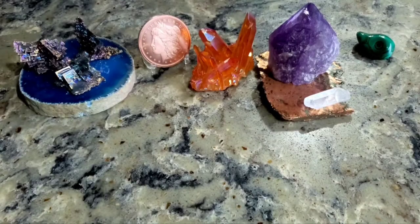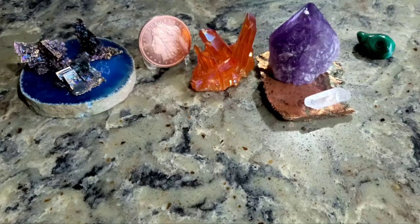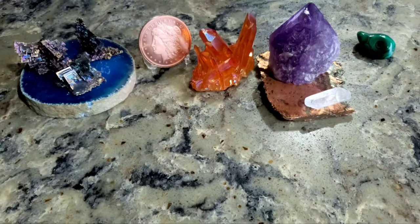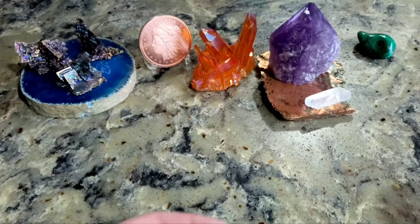Happy New Year! This video is premiering on the new year, and I'm making it the day before. I thought it'd be fun to show off all the silver coins I picked up in 2021. There are so many that I'm going to be skipping a whole bunch, mainly the super high-priced stuff like over a hundred dollars an ounce.